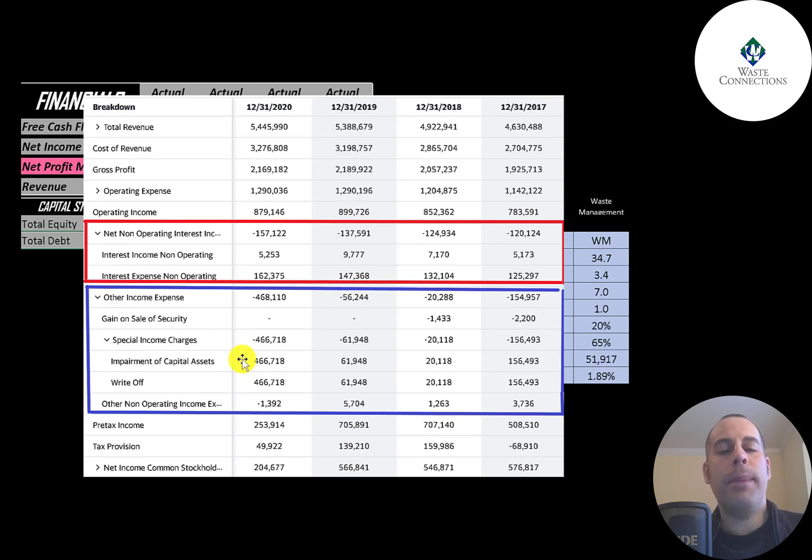An asset impairment is when a company decreases the value of an asset on its balance sheet and passes the loss onto the income statement. This is a non-cash item, so it doesn't affect cash flow. Below that is pre-tax income, then taxes, and the bottom line is net income. The reason net income was so low in 2020 was this large asset impairment. I would focus on operating income — that's a better indicator of the business, as items below operating income can skew the numbers.